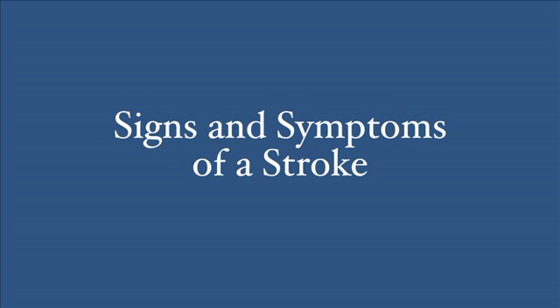Hello, my name is Dr. Sandeep Qatari. I'm an emergency room physician and the medical director for stroke certification at Holland Hospital. Today I'd like to talk to you about signs and symptoms of a stroke, or what we sometimes refer to as a brain attack.